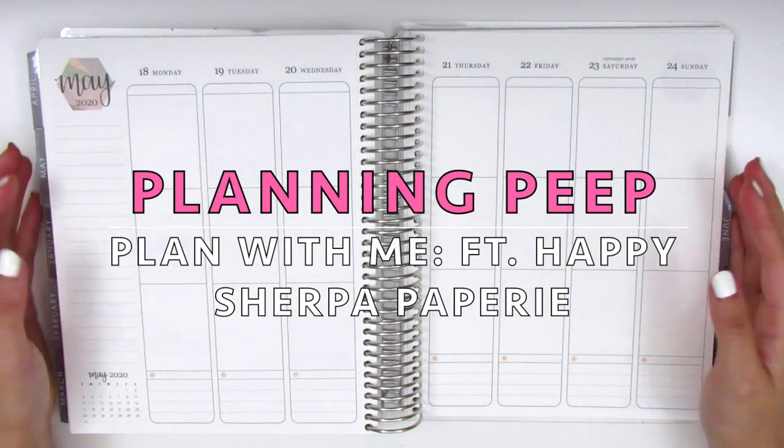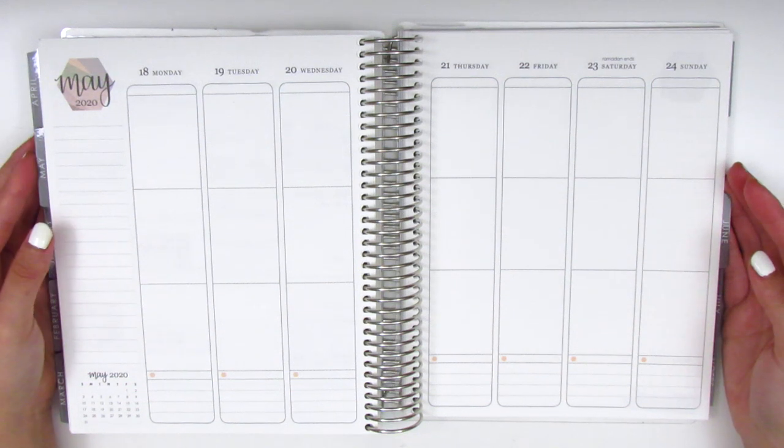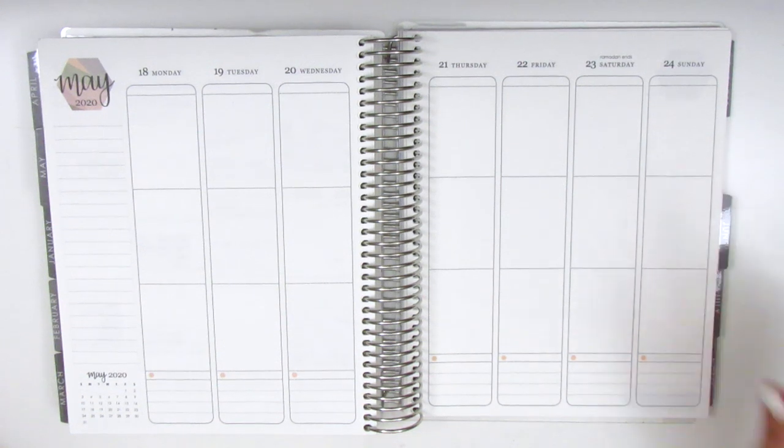Hi everyone! This is Sheri from Planning Peep and welcome back to my channel. Today I'm going to be doing my memory spread and this is for the week of May 18th through the 24th.